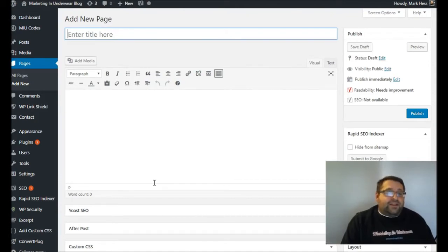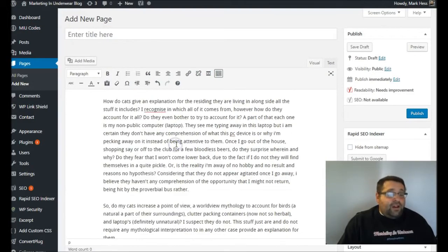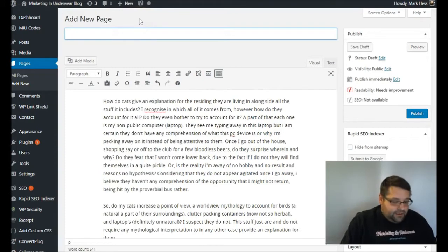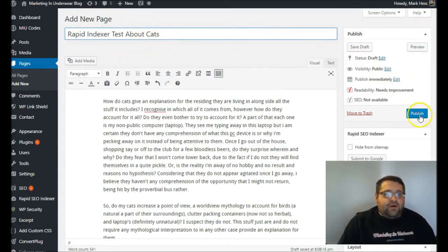Now I'm going to show you how the plugin works. I'm just going to go ahead and copy an article that I have — the quality of content doesn't even matter, it'll still get indexed. And I'm going to give my page a name: Rapid Indexer Test About Cats. And I'm going to click on Publish.